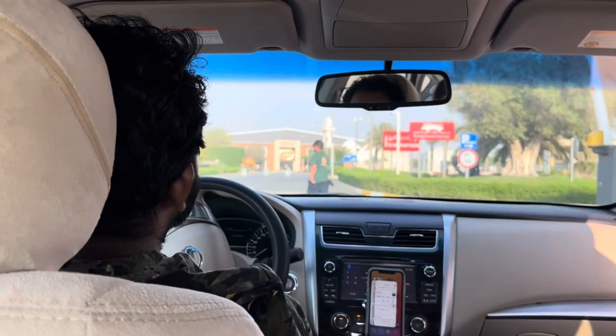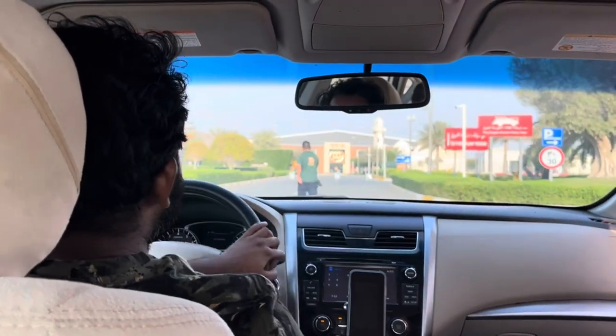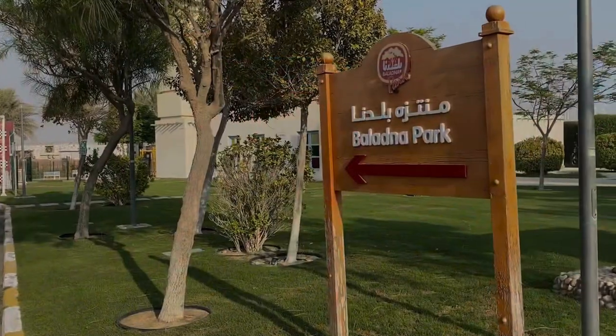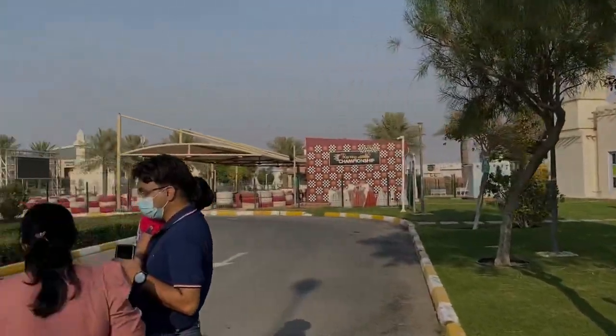It was a one-hour drive from Doha, near Alkor Park. There was an ample amount of parking space. This is the entrance of Baladana Park.